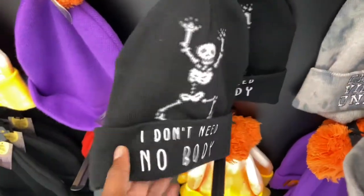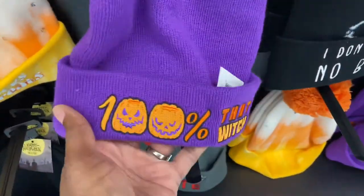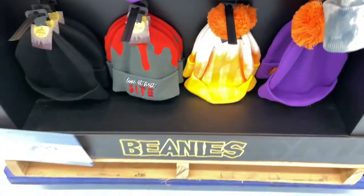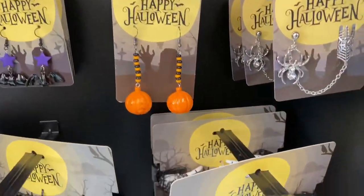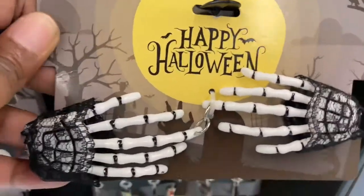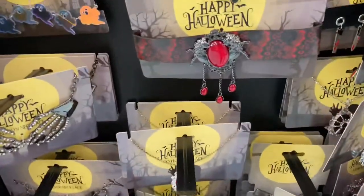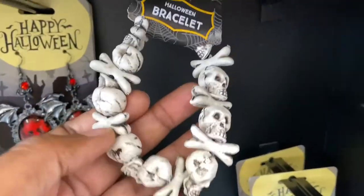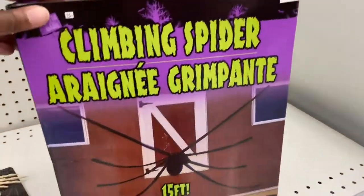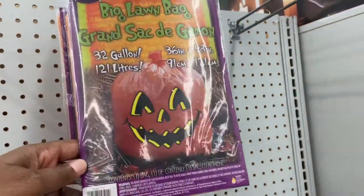And then we have hats. This one says 'No tricks, just treats.' '100% that witch.' Very cute. Some more accessories. It's like a choker. It's a four-and-a-half or fifteen-foot spider that you can hang outside. And the lawn bags for $1.49.